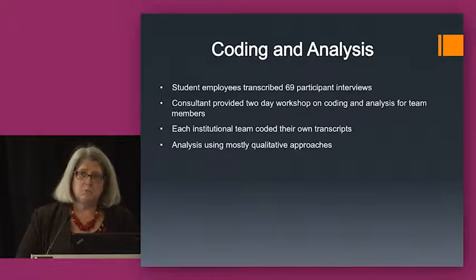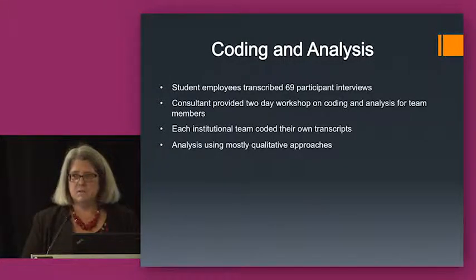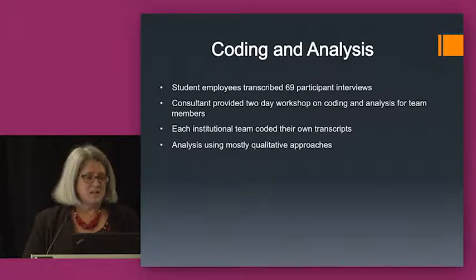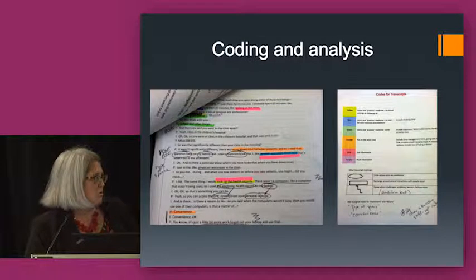We worked with a consultant and did a two-day workshop on coding and analysis for team members assembled from each institution. We also had a previous two-day workshop learning interviewing techniques, working with maps, doing practice, and pre-testing the method with volunteers. After transcriptions were done, each institutional team coded their own transcripts. Our approach to coding was a little different: we had printouts of the transcripts, six different colored highlighters and pens, and as we read and re-read the transcripts during the workshop, thematic topics emerged that became the basis for our draft code book.